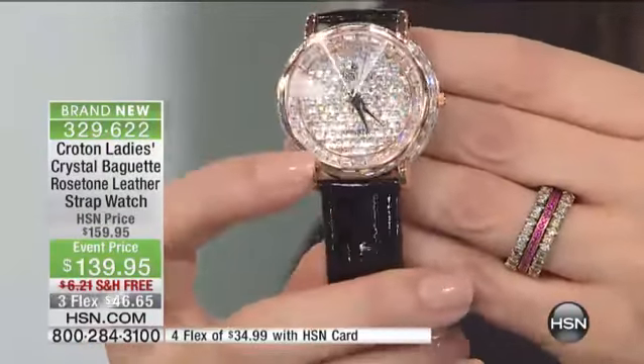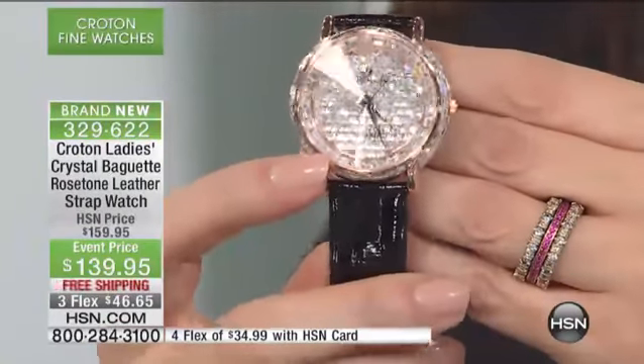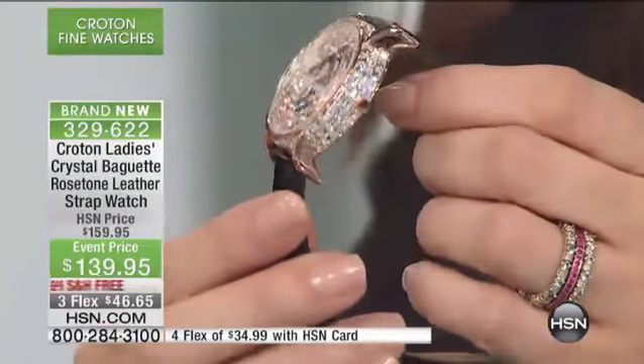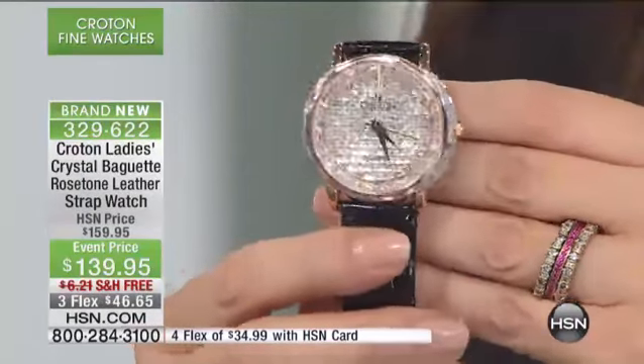You have flush-set pavé square and baguette stones — over 200 on this timepiece — married with the rose gold. It is all about the rose gold. People say rose gold is a trend, but Queen Victoria only wore rose gold. It's been around forever.